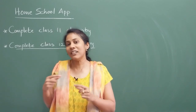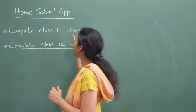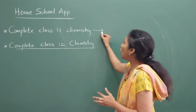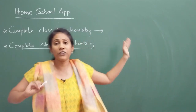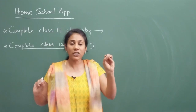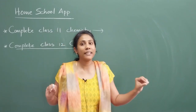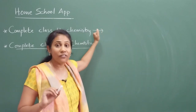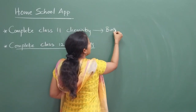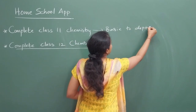So to cover this gap, I have come up with a beautiful course for class 11 chemistry, where I have covered all the chapters right from basic to depth. Even if you have zero knowledge on any topic — no matter what chapter, no matter what concept — I have covered all the concepts from basic to depth. That is the beauty of this particular course.